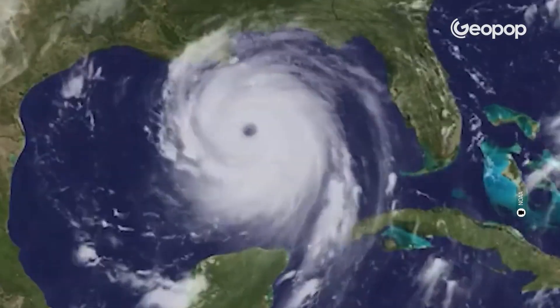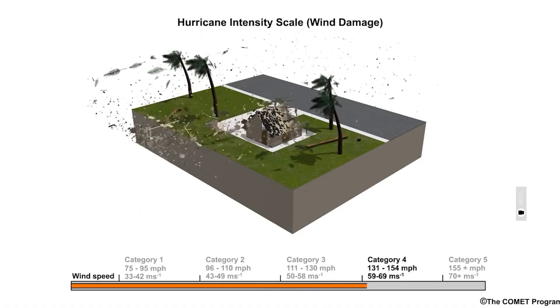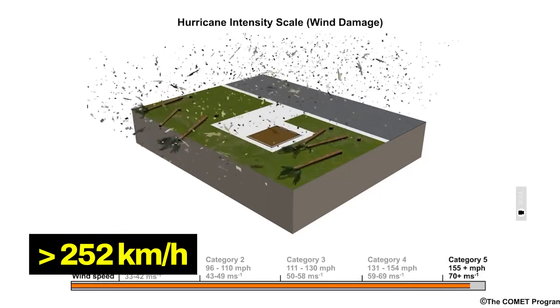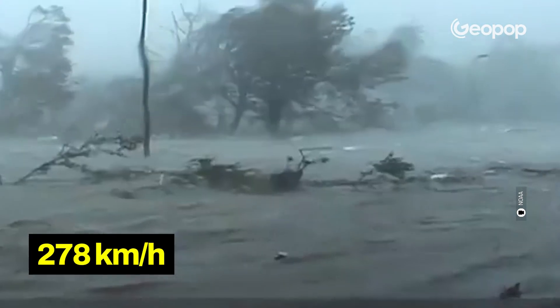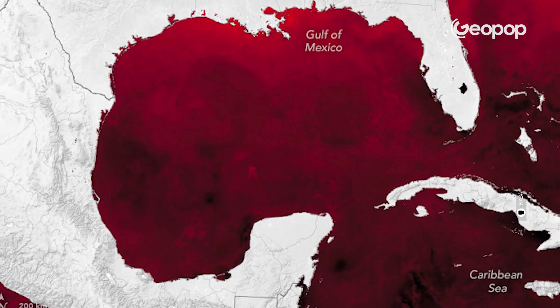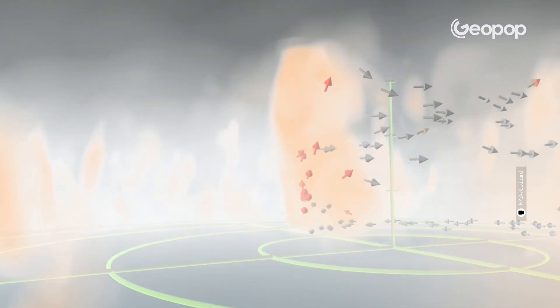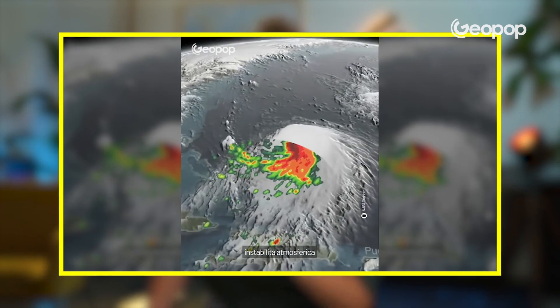The worst came once it entered the Gulf of Mexico. It was here that the hurricane grew to a category 5, the highest value on the Saffir-Simpson scale, which measures hurricane intensity. Category 5 means a hurricane with winds over 252 kilometers per hour, and in fact Katrina reached a peak of 278. This happened right over the waters of the Gulf of Mexico, because warm waters act as fuel for a hurricane's engine.